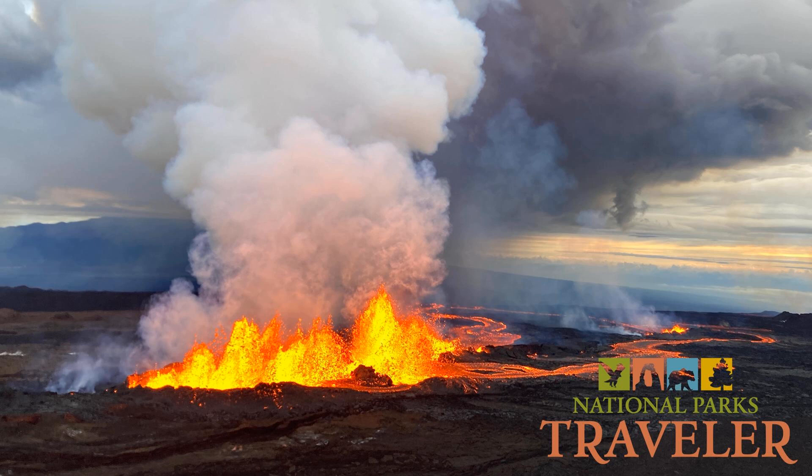This is Kurt Repencheck, your host at the National Parks Traveler. This week, the Traveler's Lynn Riddick catches up with Matt Patrick, a research geologist at the Hawaiian Volcano Observatory. He and his colleagues have seen quite a bit of awe-inspiring volcanic action recently, with eruptions from Mauna Loa and Kilauea within Hawaii Volcanoes National Park. He'll share his observations with Lynn in just a minute.